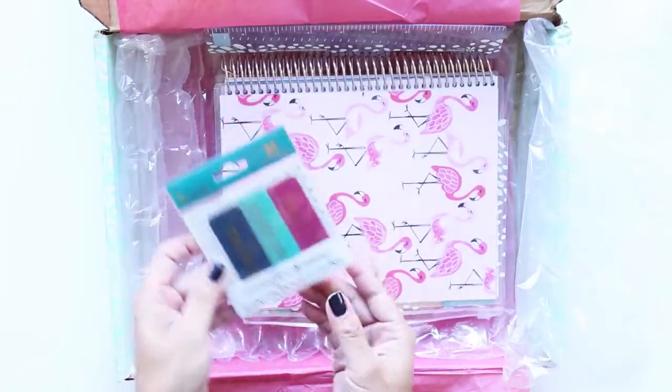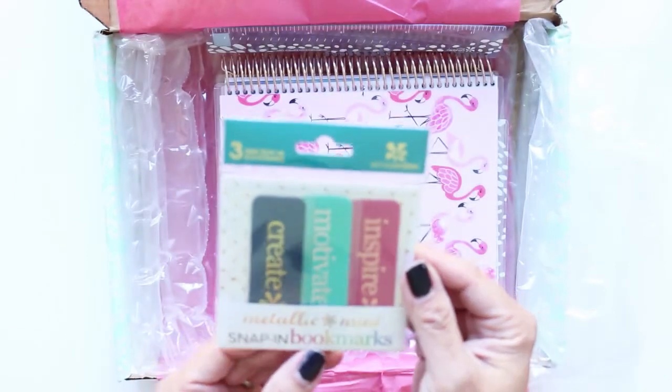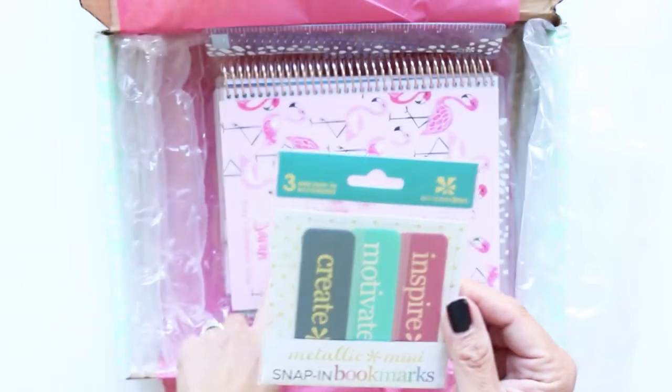It's wrapped really nicely. I did add some snap-in bookmarks. That would be helpful to find my place where I am in my planner.